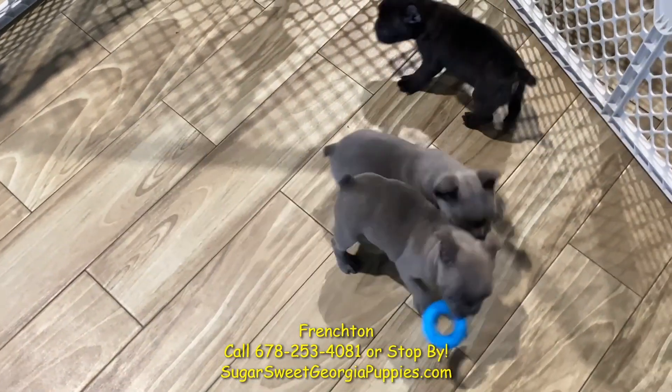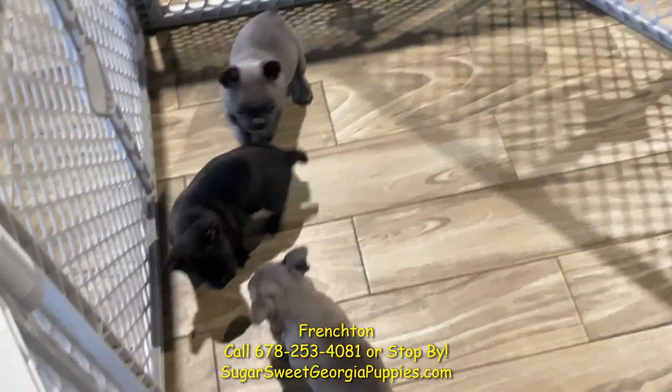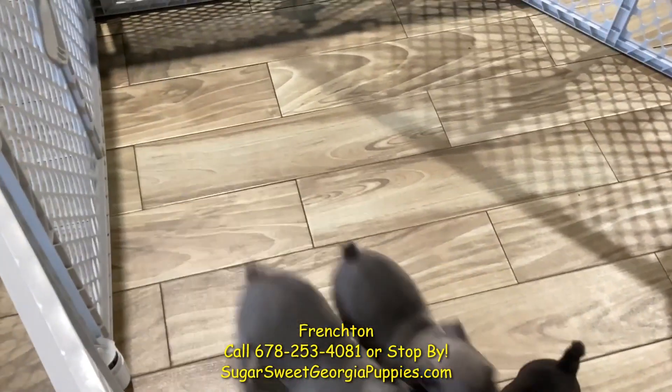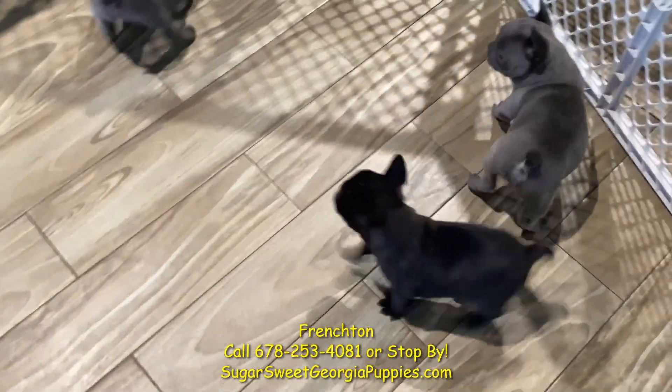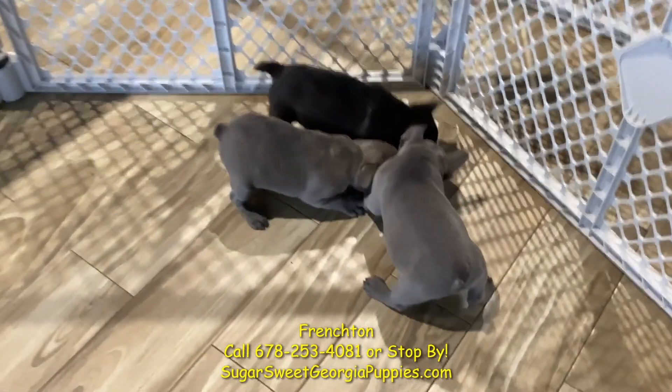One of the top puppy raters just made us one of the top five breeders for Frenchtons, and that's for a reason. We have the world's best Frenchtons right here at Sugar Suite Georgia Puppies.